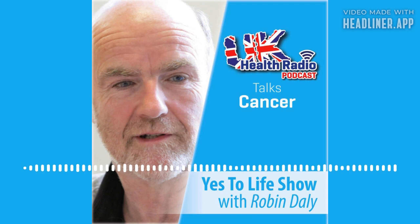Hello and welcome to the Yes to Life show on UK Health Radio. I'm Robin Daly, host for the weekly show and founder of the UK's integrative cancer care charity, Yes to Life, helping people with cancer gain an awareness of the choices they have for their care and for helping themselves back towards health.